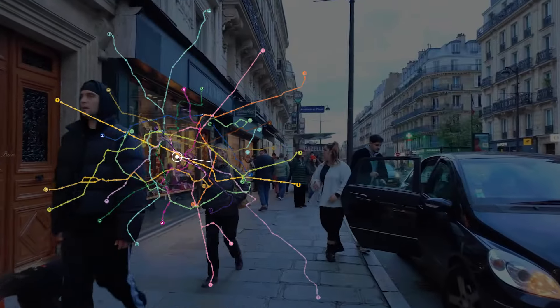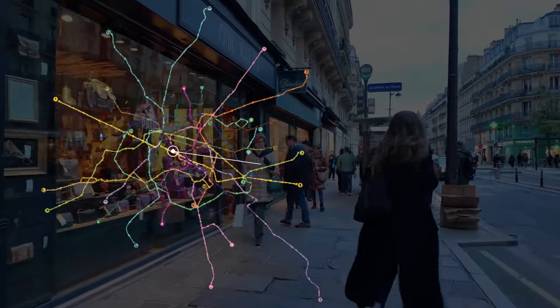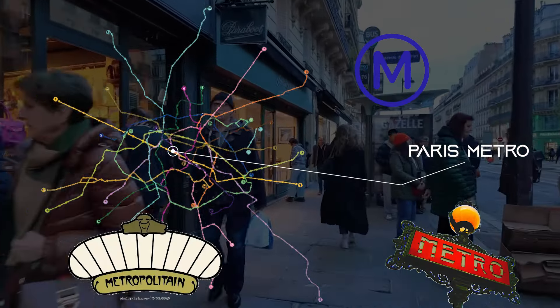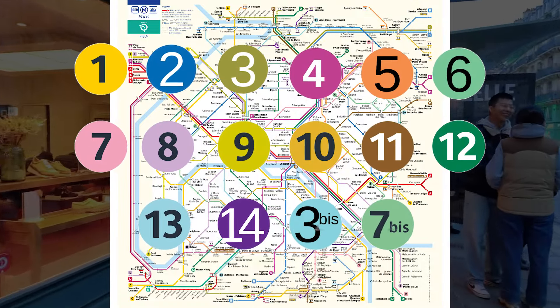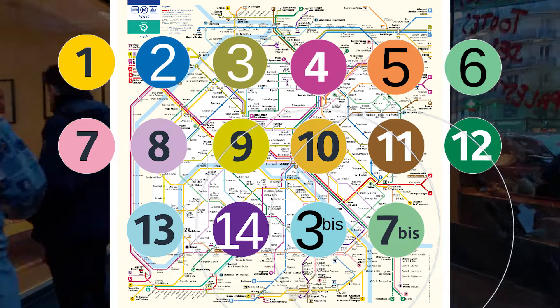So let's start with the world-famous metro system, being the third largest behind London and Madrid. The metro signage is usually the letter M, or in other words 'metro' or 'metropolitan'. The lines are numbered from 1 to 14, and there are two additional lines called 3 bis and 7 bis that were added as extensions to some existing lines.